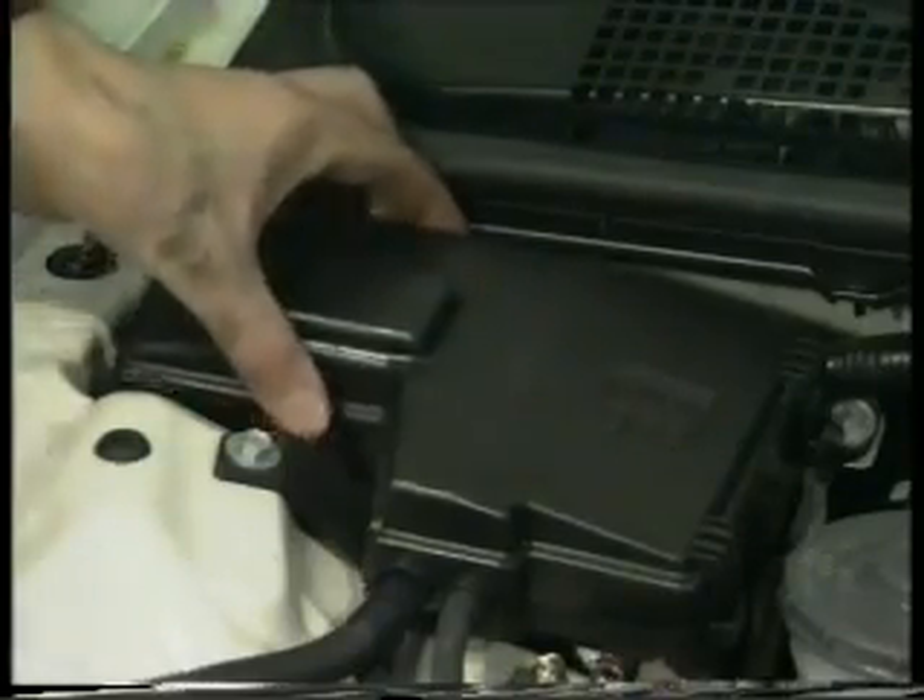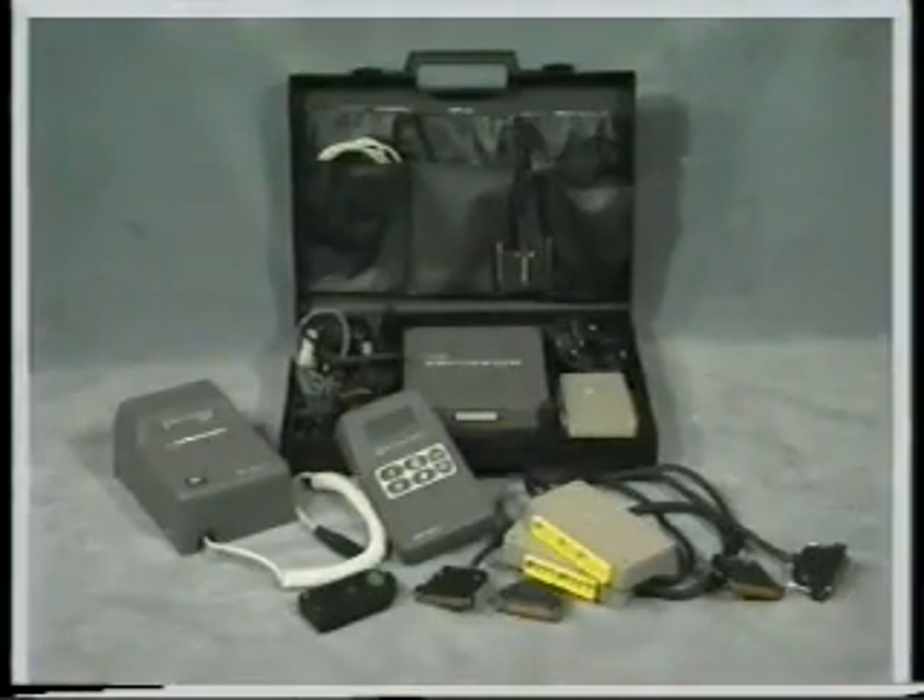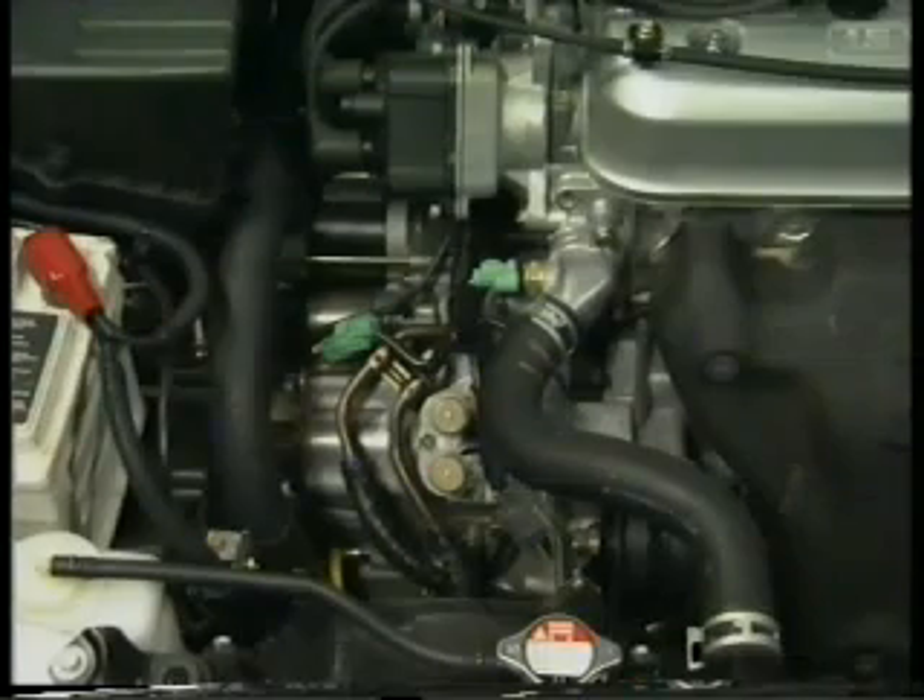To clear the TCM memory, remove the backup fuse in the underbonnet fuse box for more than 10 seconds. And like the PGM-FI system, Microcheck together with Microlink will allow you to check the system more thoroughly. Finally, there are seven different pressure take-off points strategically placed around the transmission, which will help you diagnose and accurately identify problems when fault-finding.